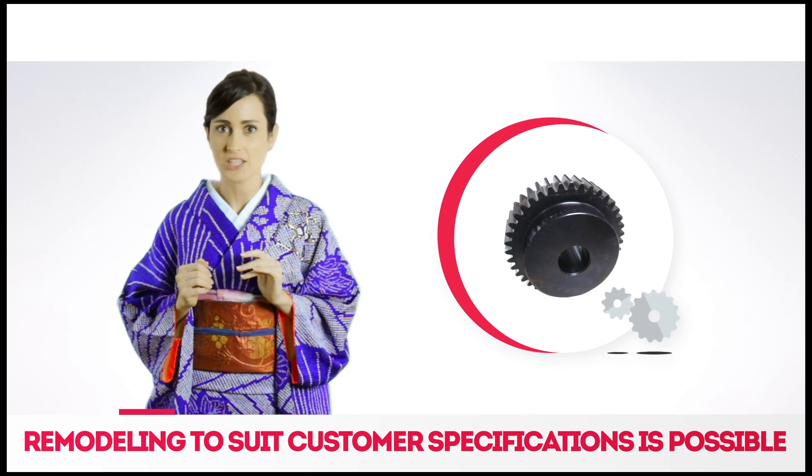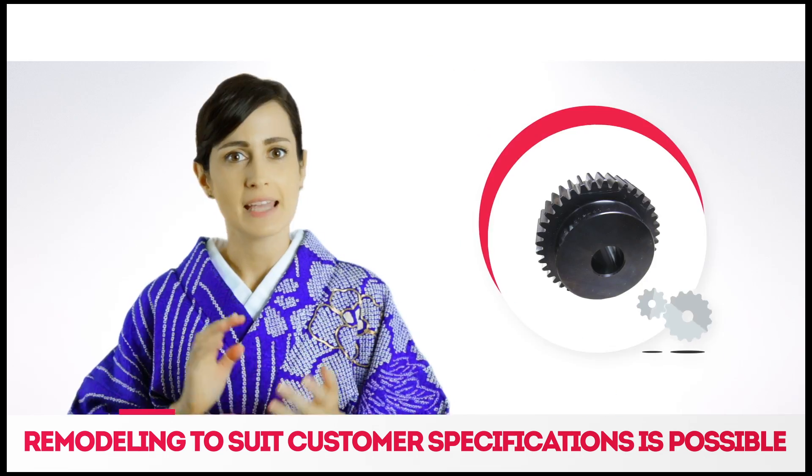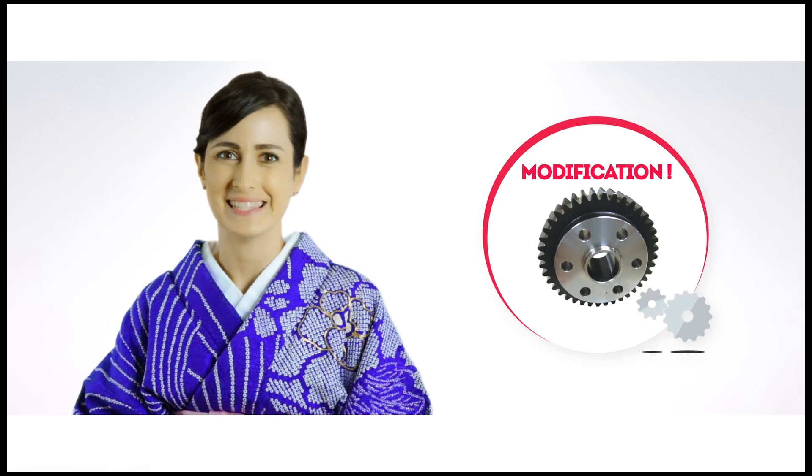If KHK stock gear specifications slightly differ from what you need, don't worry. KHK can modify the gear according to your needs.